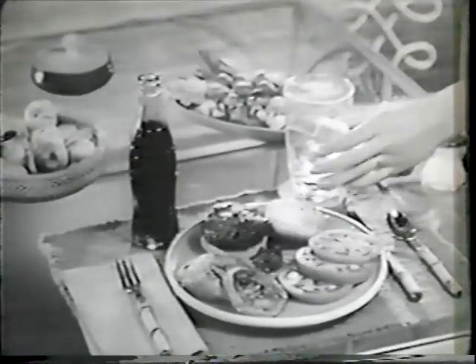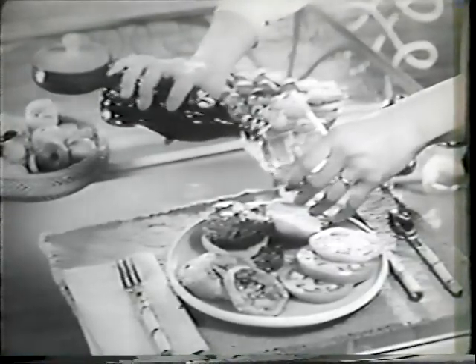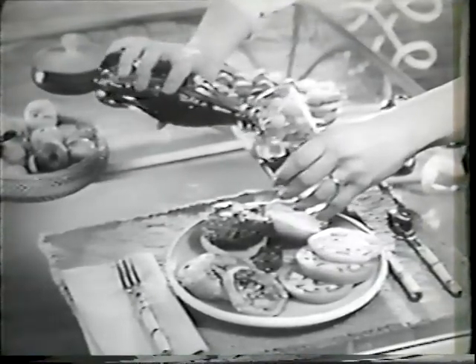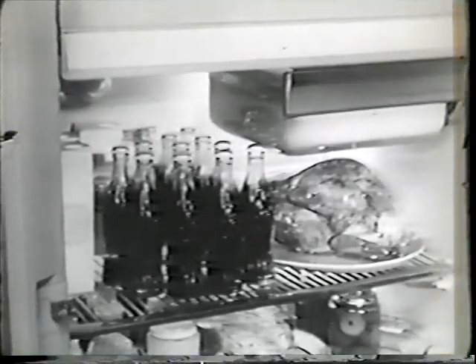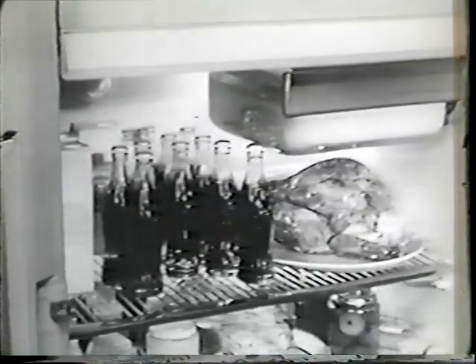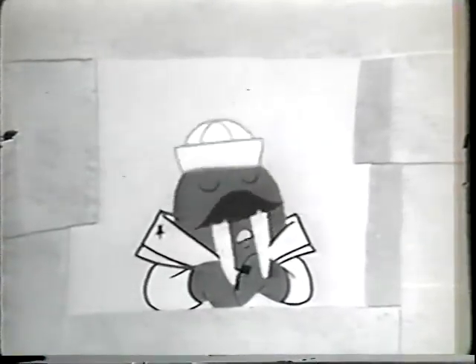Or luscious charcoal-broiled burgers — you'll enjoy a bright little lift when the best-loved sparkling drink in all the world is on the table. Coke with chow? Yes, Coke and food taste good together. So serve Coca-Cola with meals often. Sign of good taste. Anytime's a good time for the good taste of Coke.